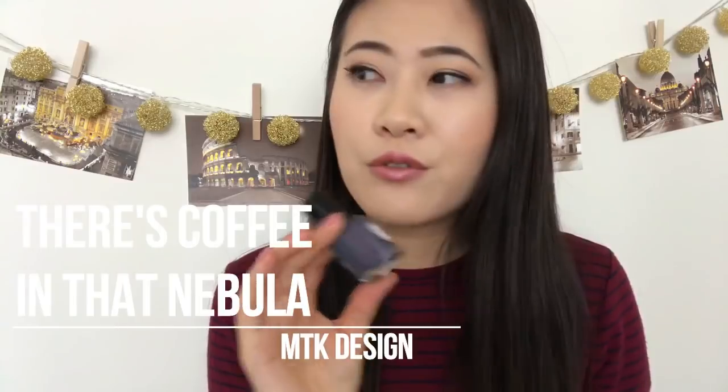Next is Polish Pickup for April — I got four polishes and it was really hard to bring it down to just four because there were some really good options. I've tried all four and I'll show swatch pictures. My favorite — not just this order but for several months — is from MTK Design, called 'There's Coffee in That Nebula.'